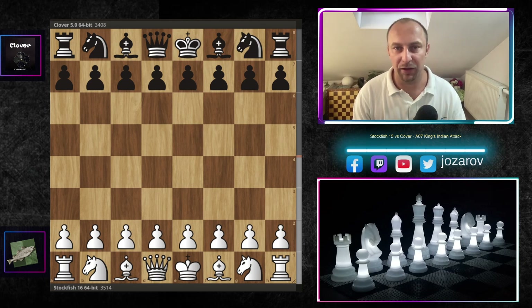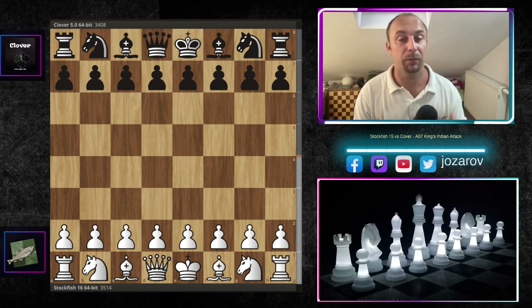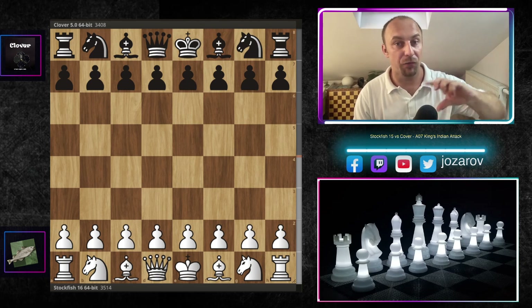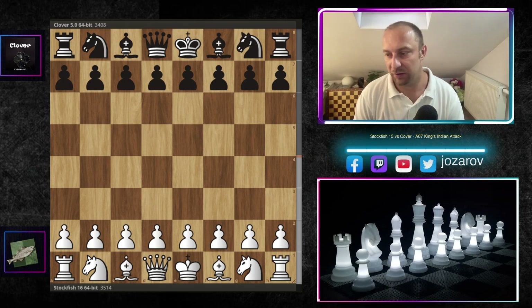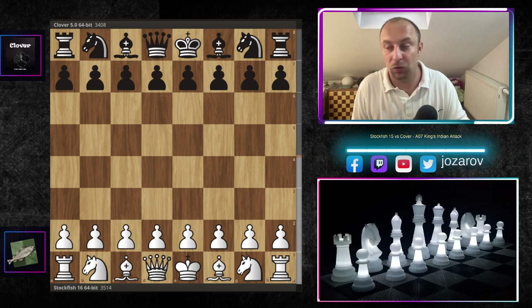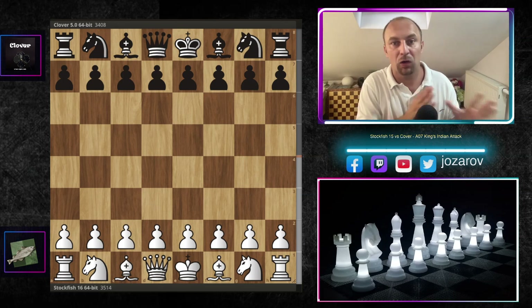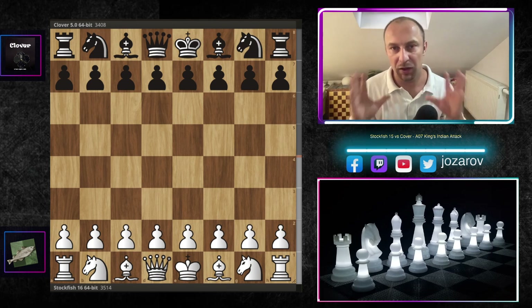Today we'll see the fish battling it out against another top engine, Clover, in a beautiful King's Indian Attack. I'm a really big fan of the King's Indian Attack because I like to play the King's Indian Defense with the black pieces. The King's Indian Attack is a reversed way to play the King's Indian setup, but with the good side that you're playing with plus one tempo — the faster setup. If you're not satisfied with your results playing e4 or d4, I think the King's Indian Attack is perfectly fine as your preparation with the white pieces.